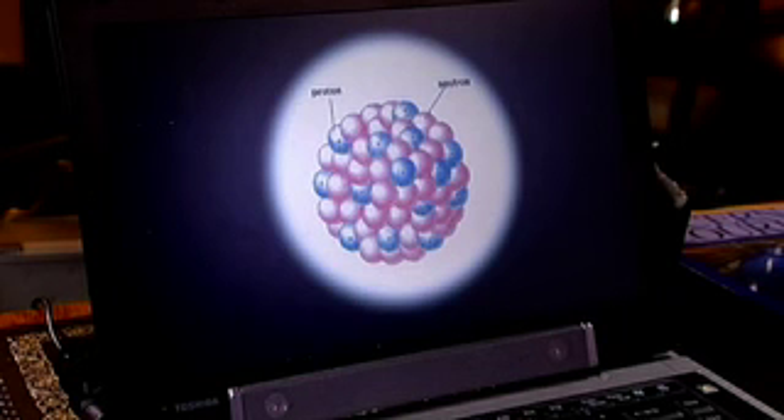Electrons are considered to be truly fundamental — they really are one of the basic building blocks of the matter we see around us. The nucleus, is that fundamental? No. It too has an inner structure. It's made up of neutrons and protons. The proton carries a positive electric charge, whereas the neutron has none. It's the charge on the protons that gives the nucleus as a whole its positive charge.